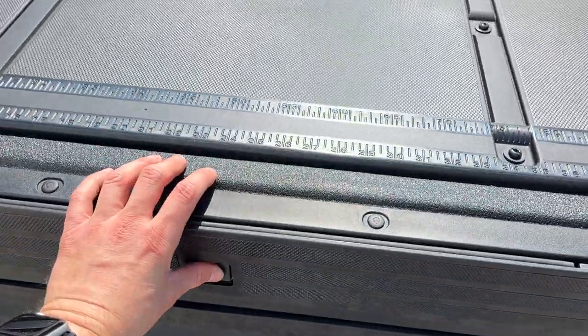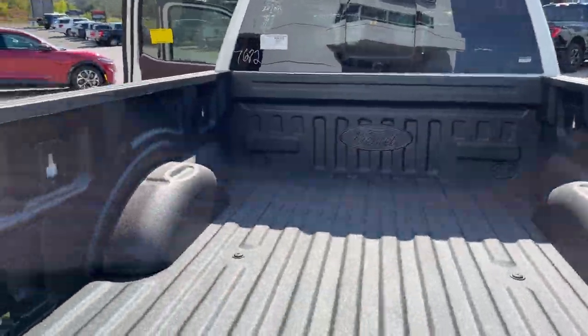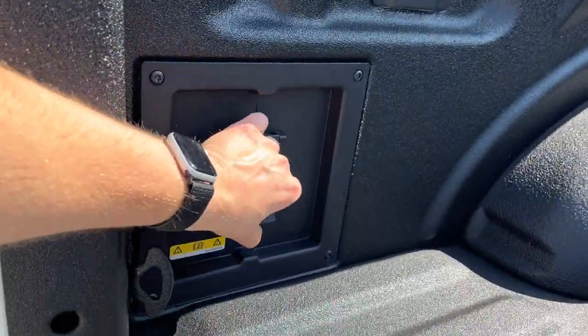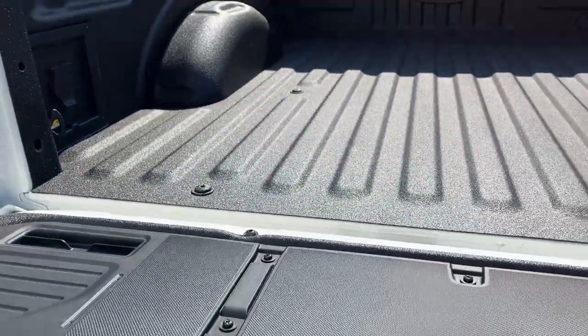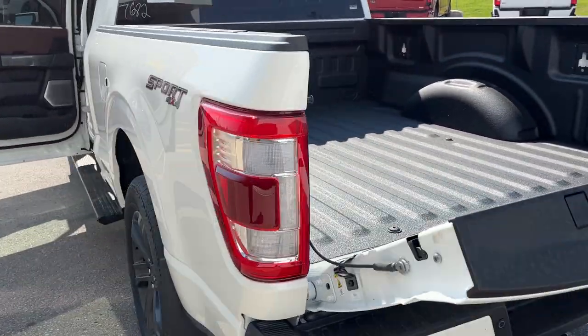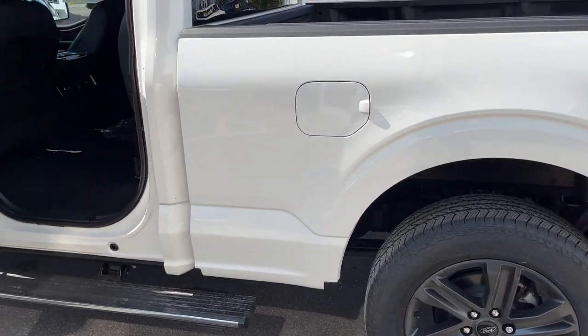You do have your tailgate step built in and your work surface here. You also have your Ford Tough Bed spray-in bed liner. Inside the bed, you do have your 400-watt outlet and LED bed lighting. This vehicle also has the 136-liter extended range fuel tank, and it has rear wheel well liners installed from the factory.